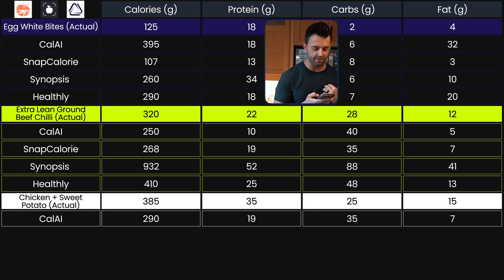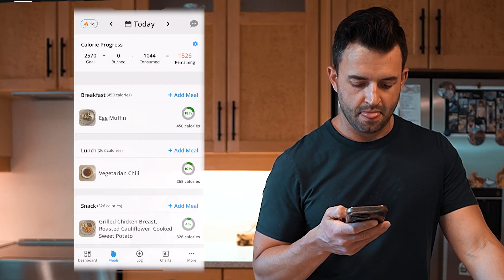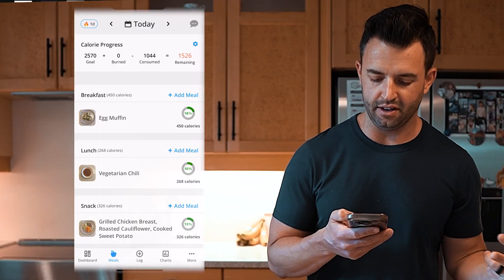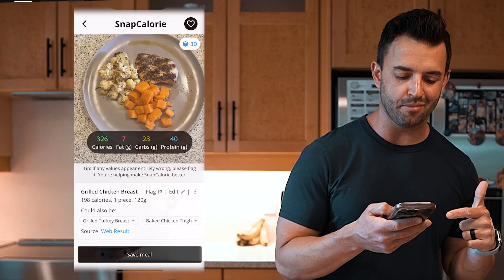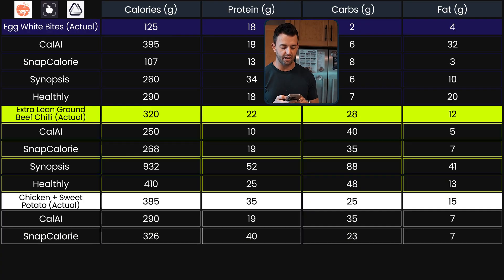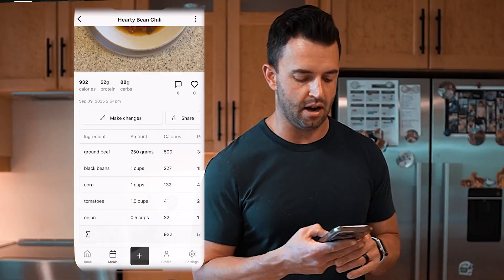Snap Calorie — making sure I save these meals. We got Cal AI, Snap Calorie, Synopsis, and Healthly being tested. Snap Calorie logged it as a snack at 326 calories, 40 grams of protein, 23 grams of carbs, and seven grams of fat. I do like how it gives you alternative options if you want a simple swap.